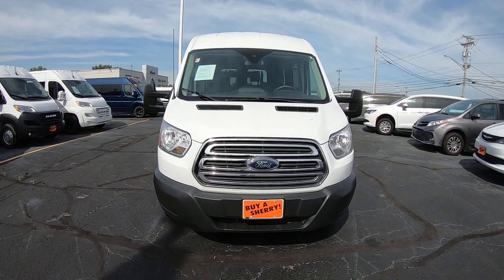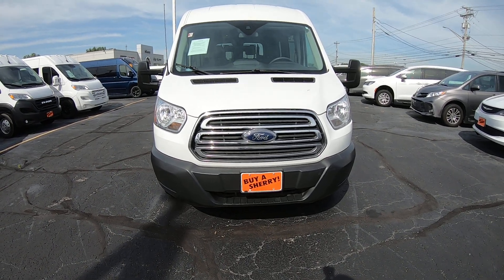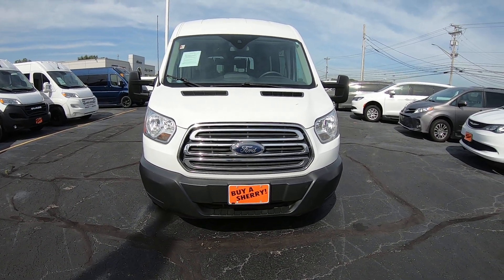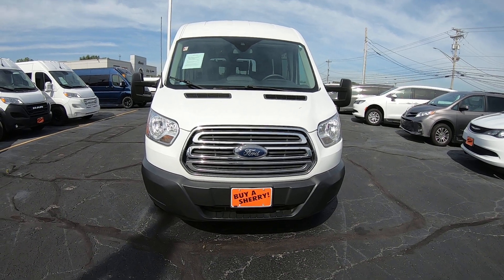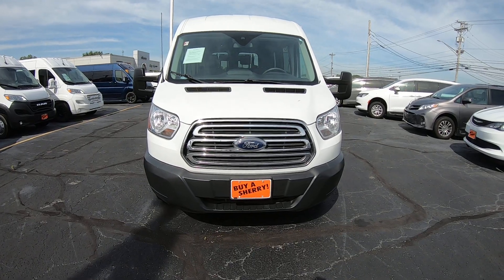Hi folks, Nick Ruiz here at Sherry Conversion Vans in Pickwell, Ohio. Today I'm showing you a 2018 Ford Transit T350 with a Mobility Works conversion package on it. Stock number is CP17136T.